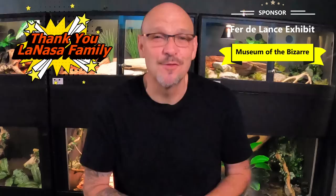Justin and Erica and little Mimi, we love you baby girl. Thank you so much for sponsoring the fer-de-lance exhibit.